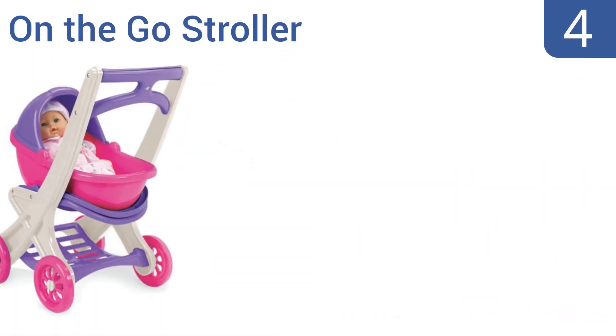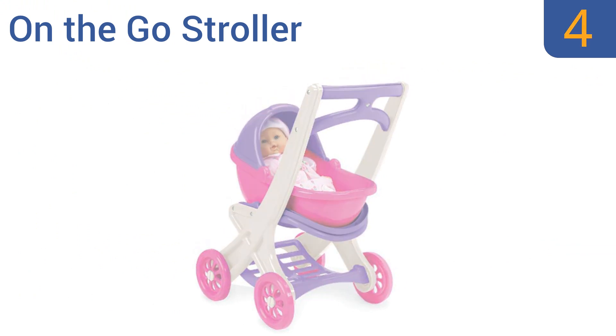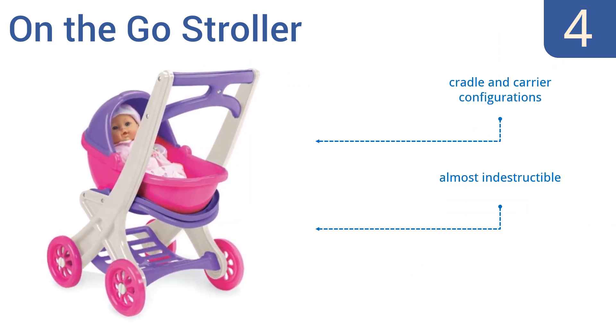Halfway up our list at number four, the American Plastic Toy On the Go Stroller is, as the company name suggests, made entirely out of plastic. That means it's easy to clean and suitable for indoor and outdoor play, but it also looks less genuine than other options. It does offer both cradle and carrier configurations and is almost indestructible. Note that parental assembly is required.